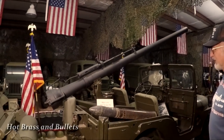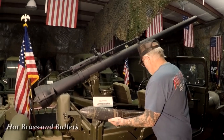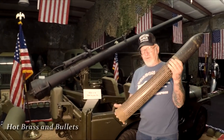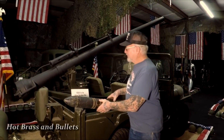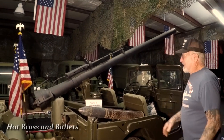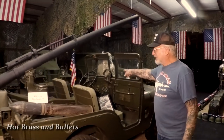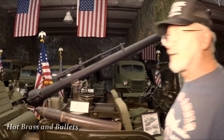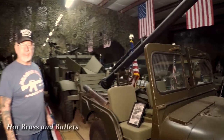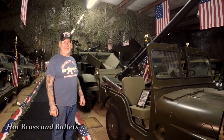This is the M38 A1 army jeep — they made these 1950 to 1953 — with a 106mm recoilless rifle. Look at the size of that shell — very heavy. It can shoot about five to six miles, and you can fire it right off the jeep while driving. The whole barrel goes between the windshield with a clamp. This jeep was made specifically to haul the 106mm recoilless rifle. If I get a bad check with Dragon Arms, this is ready to go right to the guy's house — just joking.